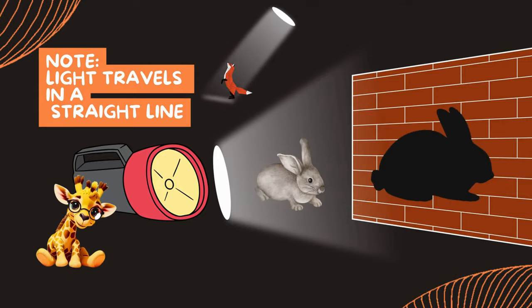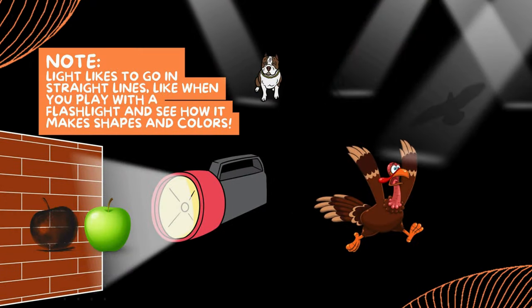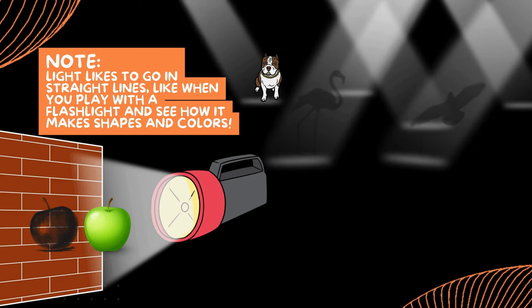Today, it is all about shadows. Guess what? Light travels in a straight line! Light likes to go in straight lines, like when you play with a flashlight and see how it makes shapes and colors. Let's go!